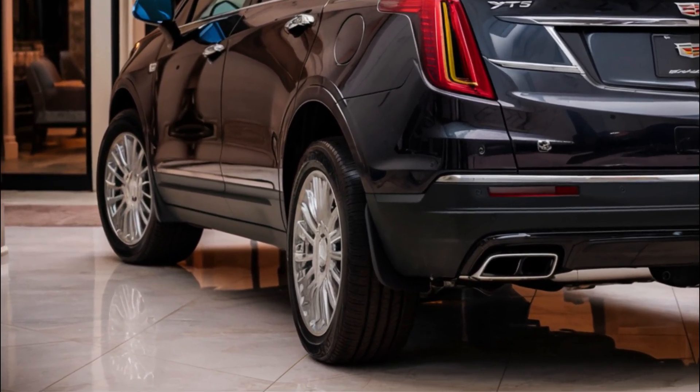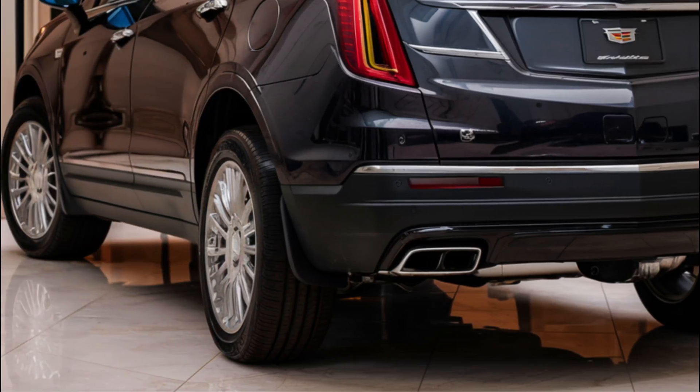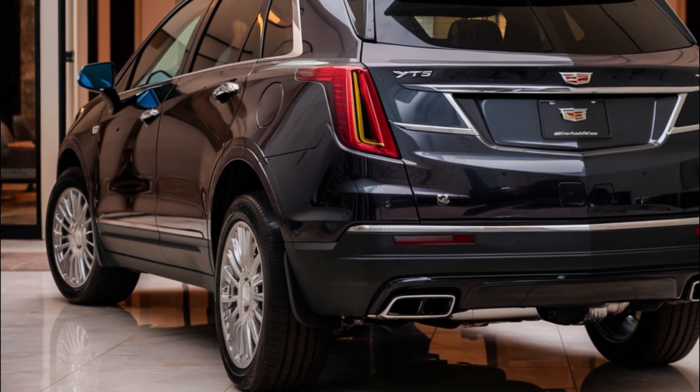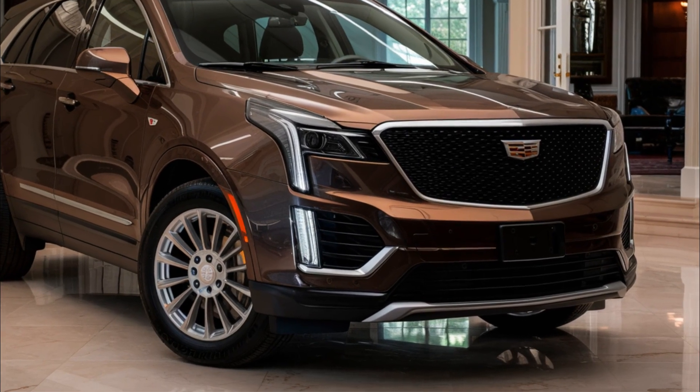The XT5 is not only luxurious but also safe and tech-savvy. Standard safety features include lane-keeping assist, driver attention monitoring, and automatic emergency braking. The Technology Package adds surround-view cameras, a head-up display, and a rear camera washer.